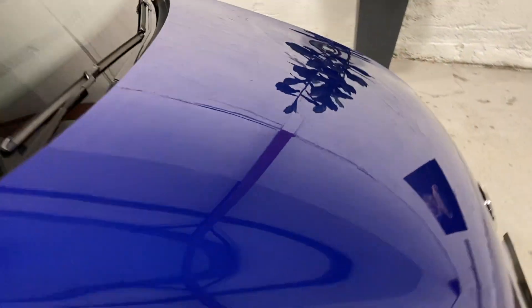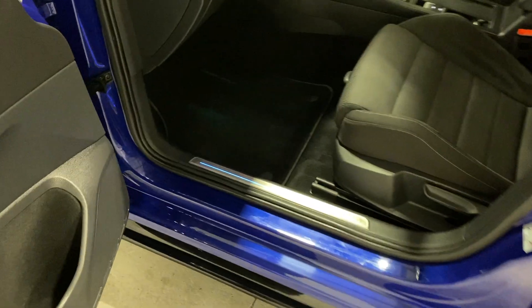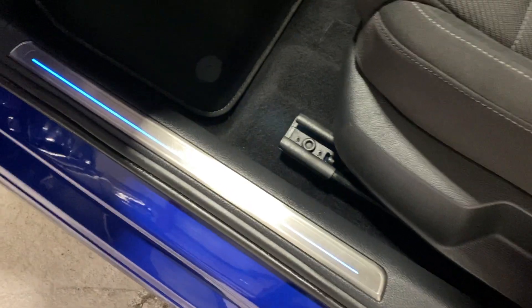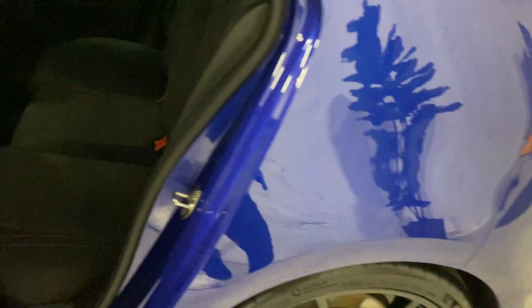Stainless steel pedals as well. Moving around to the passenger side, it's much of the same. There's the illuminated entry sill plate, and the rear passenger area again offers much of the same features.